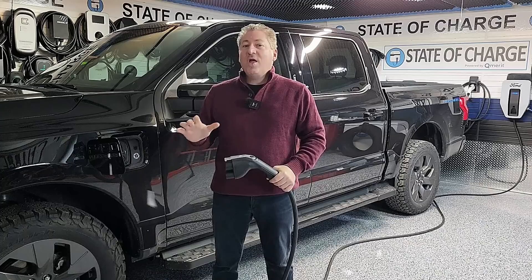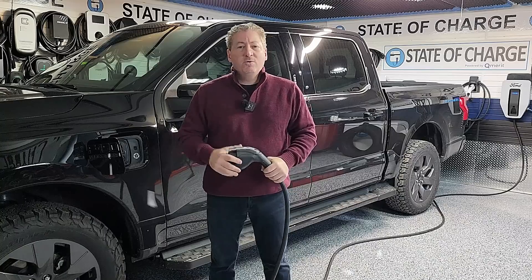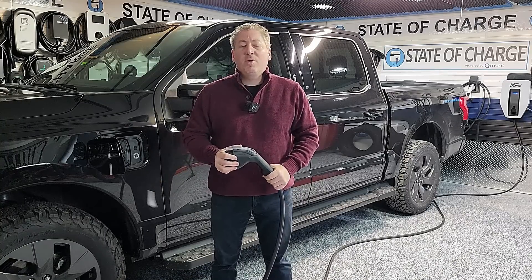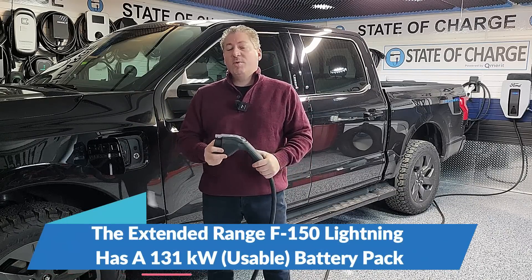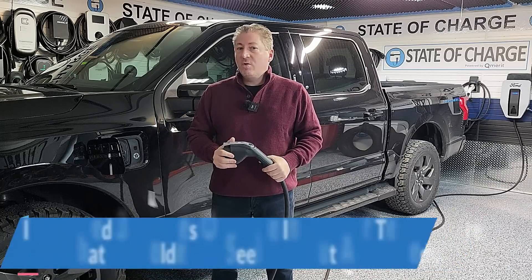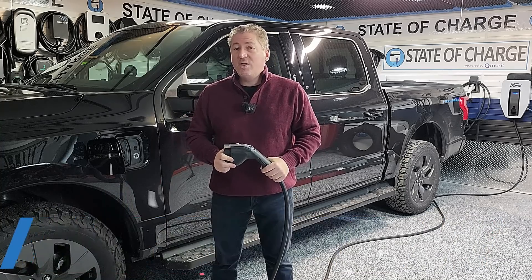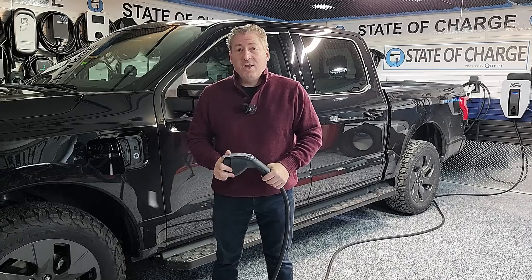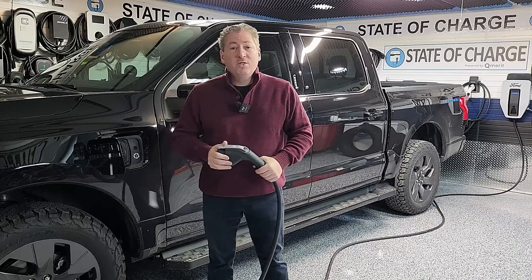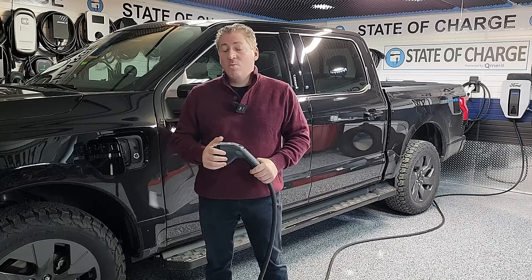In summer months that would be no problem — I average about 2.3 miles per kilowatt hour with the Lightning, and it has a 131 kilowatt hour usable battery pack, so I average around 300 miles of range for daily driving. I did a 70 mph highway range test — fully charged, drove 70 mph until nearly depleted — and this truck went 270 miles at a constant 70 mph. But that was in warm weather.